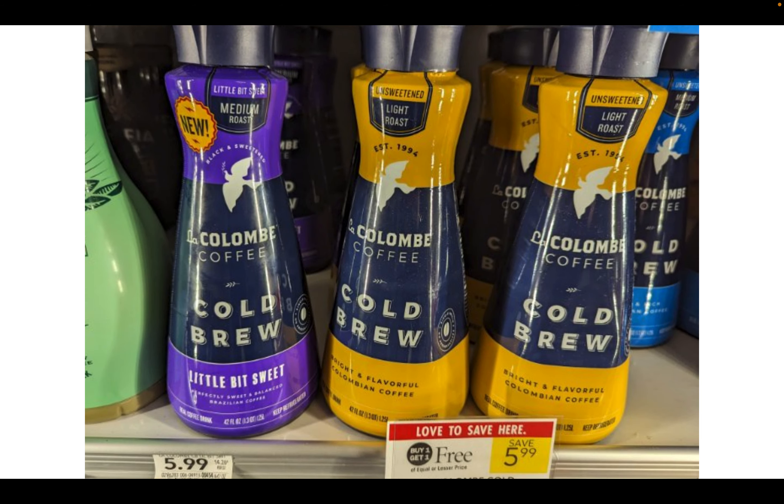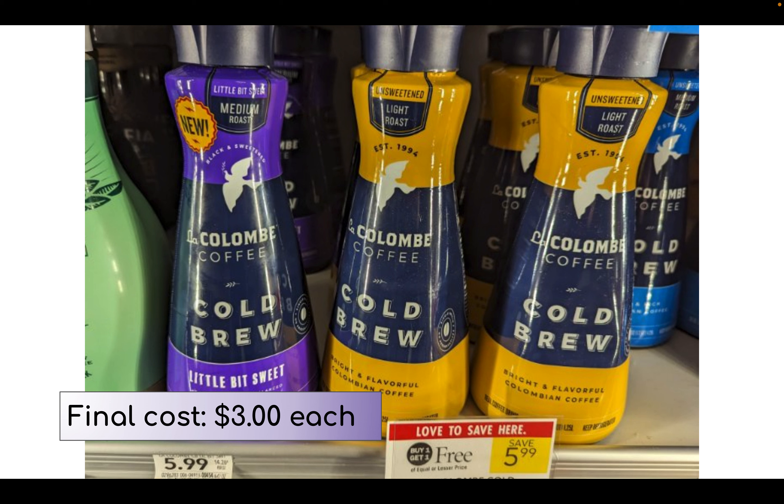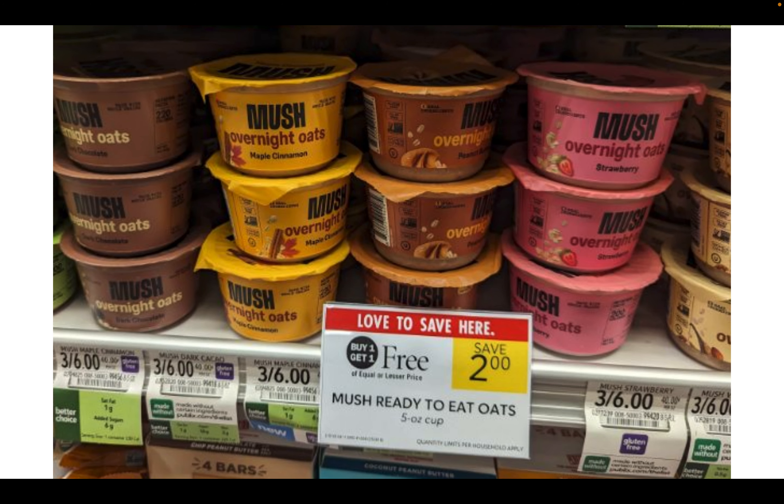We have this cold brew coffee on sale buy one get one free, priced at $5.99, making them $3 each. I've seen hang tags on these quite a few times so look out for those to make it even cheaper. The Mush overnight oats are on sale for $2 buy one get one free. There is a manufacturer offer to try one for free — I'll link it in the description. If you're in half BOGO you can grab one for $1 and get the dollar back; in true BOGO you can grab two and get two for free with that rebate.